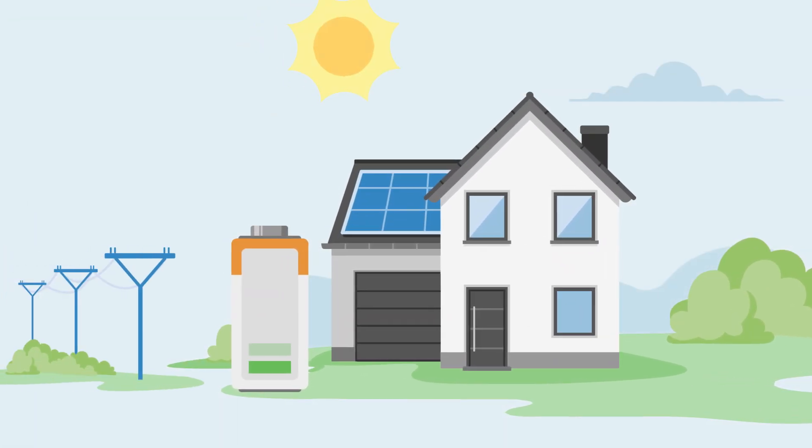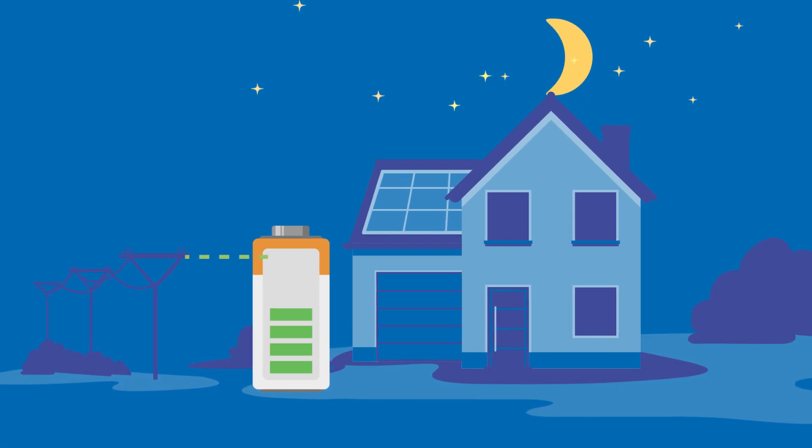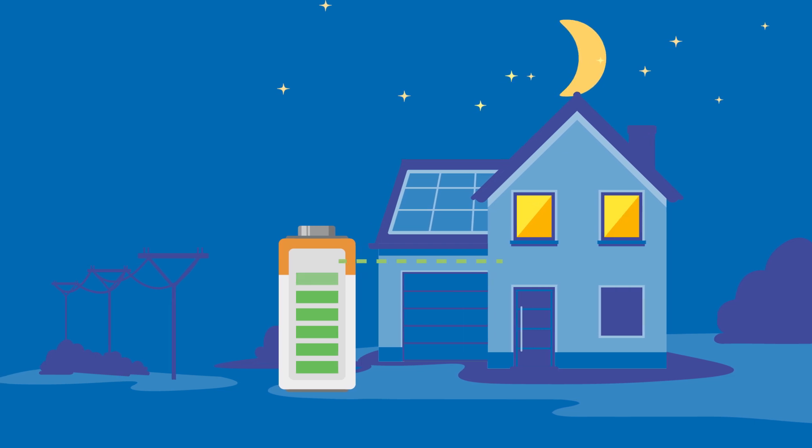For example, when electricity prices are low at night, your battery is automatically charged via the grid. So even when the sun is not shining, you can still benefit from low electricity prices.